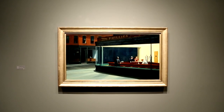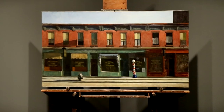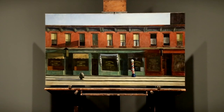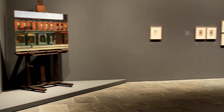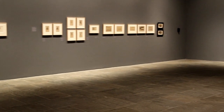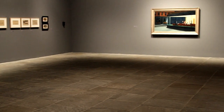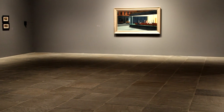This is Nighthawks, Hopper's most famous painting. One of the points of this room is to show Nighthawks alongside the Whitney's great painting Early Sunday Morning. It's my feeling that Hopper thought about these two paintings together, even though he did them over ten years apart, because they're both about urban subject matter, roughly the same size and format — one's a night scene, one's a day scene.